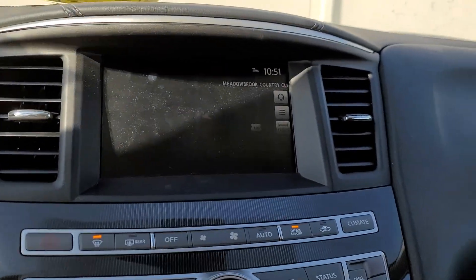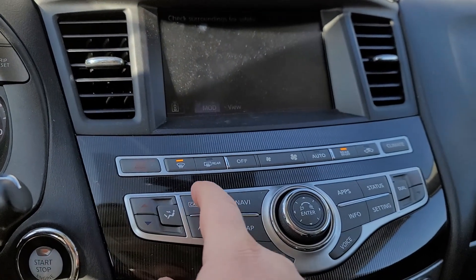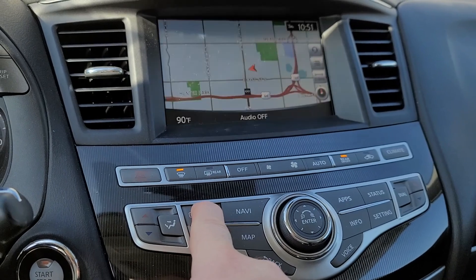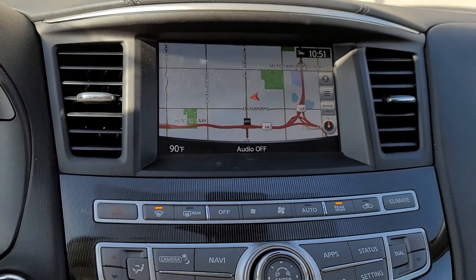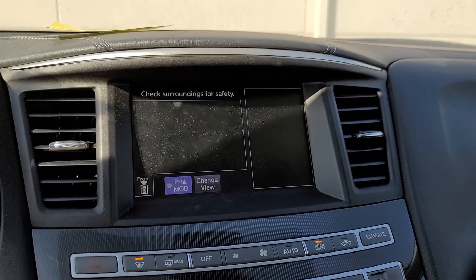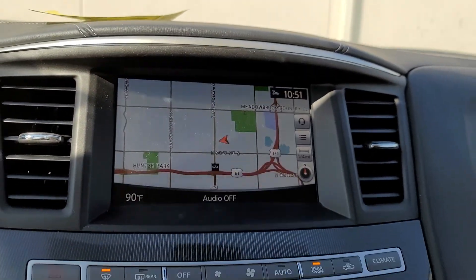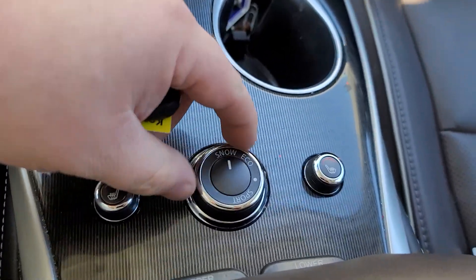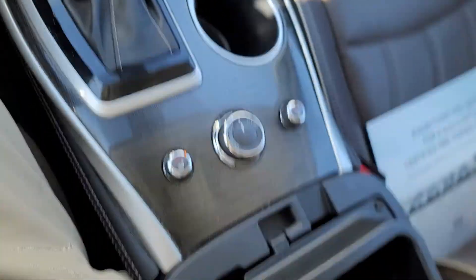We've got our navigation here — it's for some reason set to nighttime mode, let's go ahead and get daytime going again so it's not always so dark. You'll notice when I tap this camera button and go to the around view monitor, that shows all the way around the car — parallel parking view and a zoomed-in view as well. Heated seats. It's got snow mode, eco, standard, and sport — you can do that on the fly as you're driving.